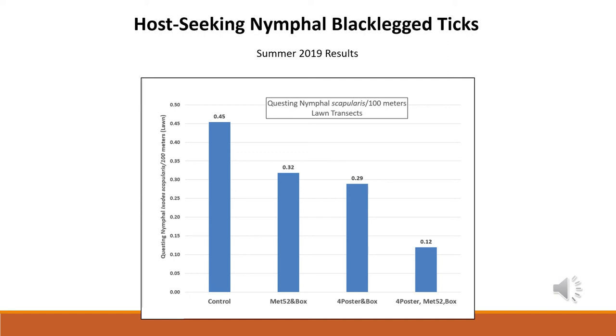When looking at host-seeking nymphal black-legged ticks — the portion of the study where we dragged lawn edges and woodlot edges collecting questing ticks — control was the highest, then descending with Met52 and bait box at 0.32, four-posters and bait box at 0.29, and the lowest being the all-three combination. This makes sense because you're attacking from both a host-targeted and non-host-targeted standpoint, targeting two major host species as well as the environment. We're seeing substantial reductions in mouse infection, parasitizing ticks, and host-seeking ticks regardless of treatment type, with the most effective strategy being the combination of all three — four-posters, Met52 spray, and bait boxes.